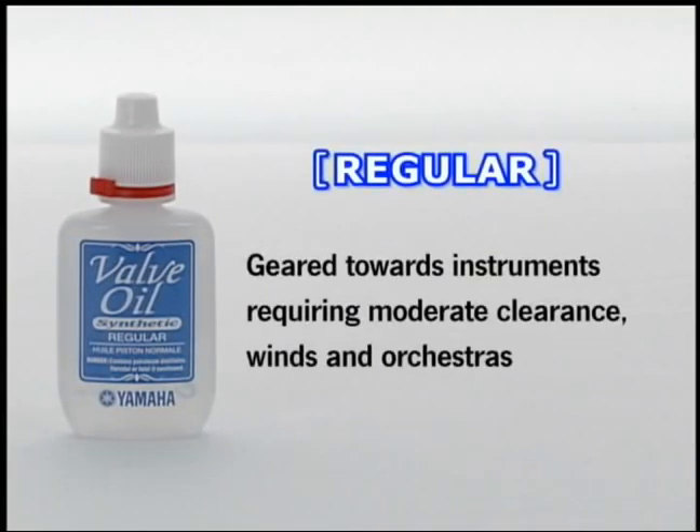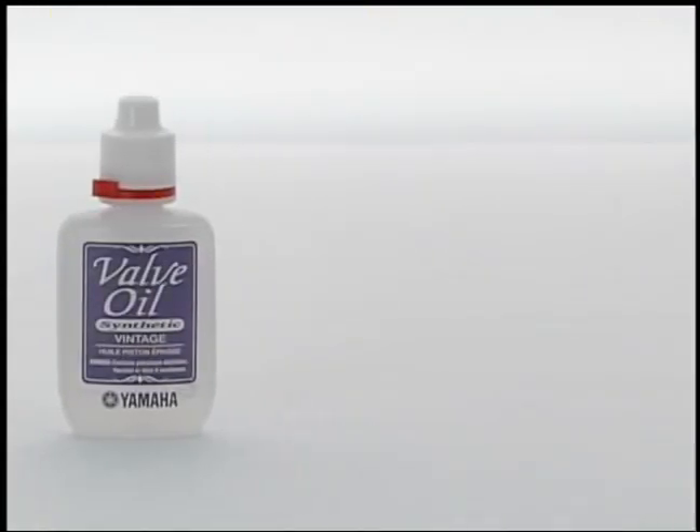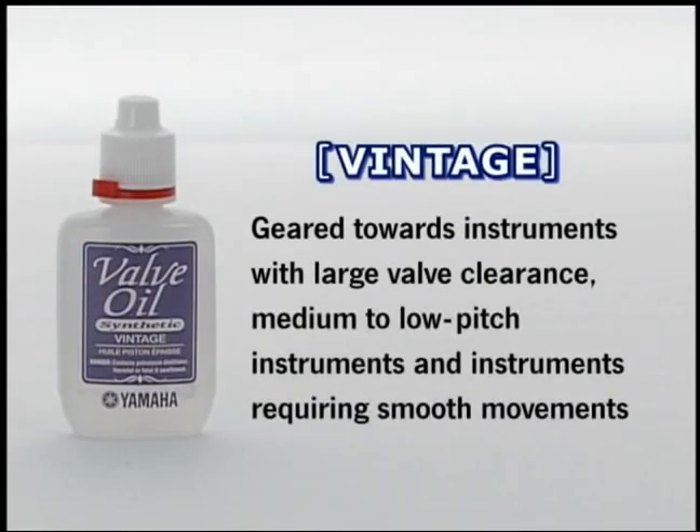The regular type oil is the perfect weight for all-around use in any piston valves. It provides a light, quick touch with smooth, long-lasting action, and will work with all piston valve instruments. The vintage type oil is for older instruments with looser valves to give smooth, long-lasting action. It is also ideal for instruments with larger valve pistons, such as tubas and euphoniums.